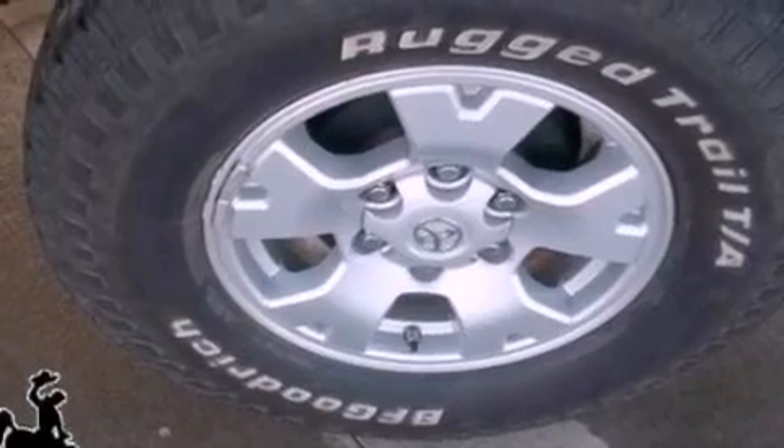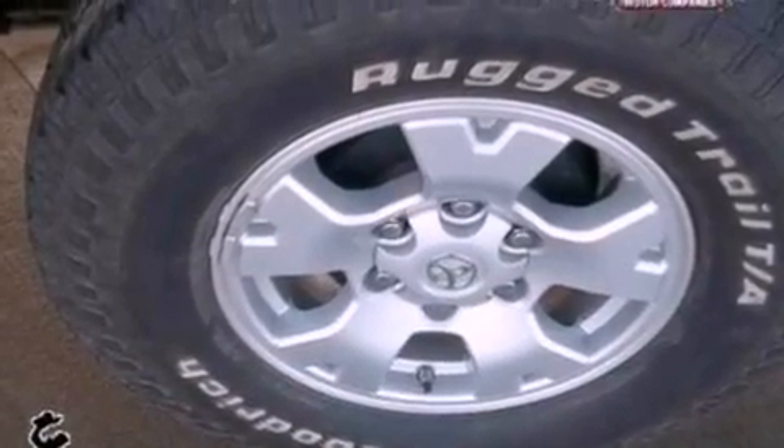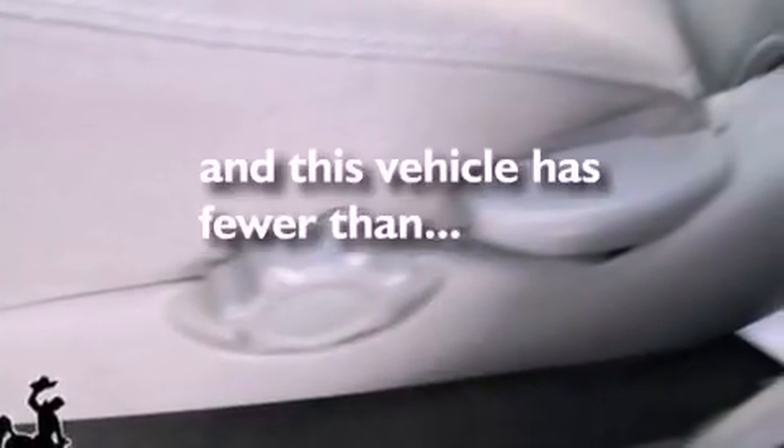12-volt power outlets, an anti-lock braking system, privacy glass, and this vehicle has less than 14,000 miles.